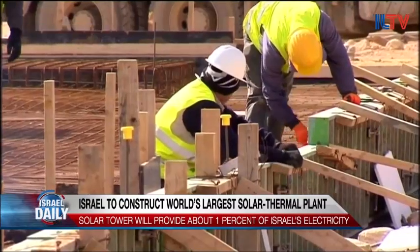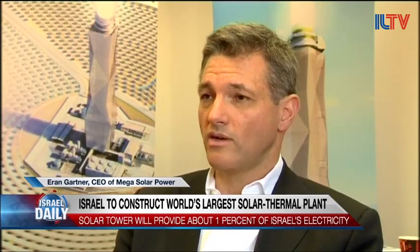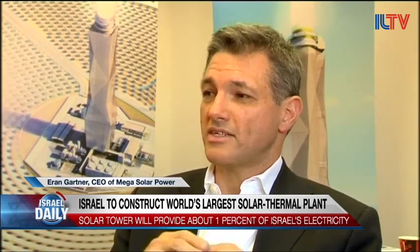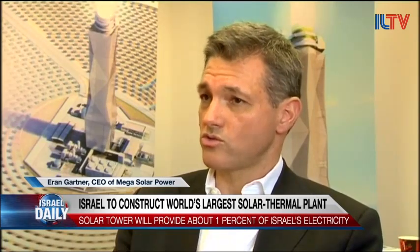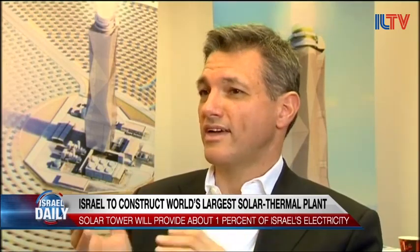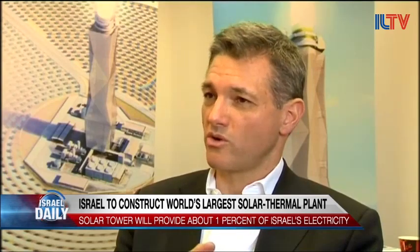We're making strides in efficiency, in compressing the time of construction, and in trying to merge energy storage with energy generation during the daytime. Therefore, we're going down a learning curve that will help us continue to offer solar energy at the most competitive rates. Everything that happens around us in photovoltaic and other areas of renewable energy, we welcome it. It's a challenge and we learn from each other going forward.